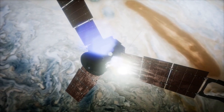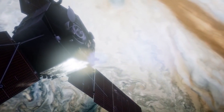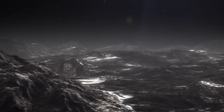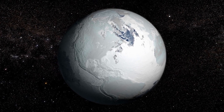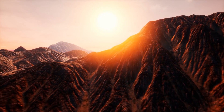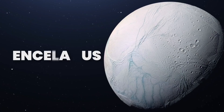Casting our minds back to 2005, the NASA spacecraft Cassini made a groundbreaking discovery. It detected the presence of icy particles erupting from Enceladus' hidden subsurface ocean, propelling through cracks in the moon's enigmatic surface. This revelation set us on a path of wonder and curiosity, fueling our determination to delve further into the mysteries of Enceladus.